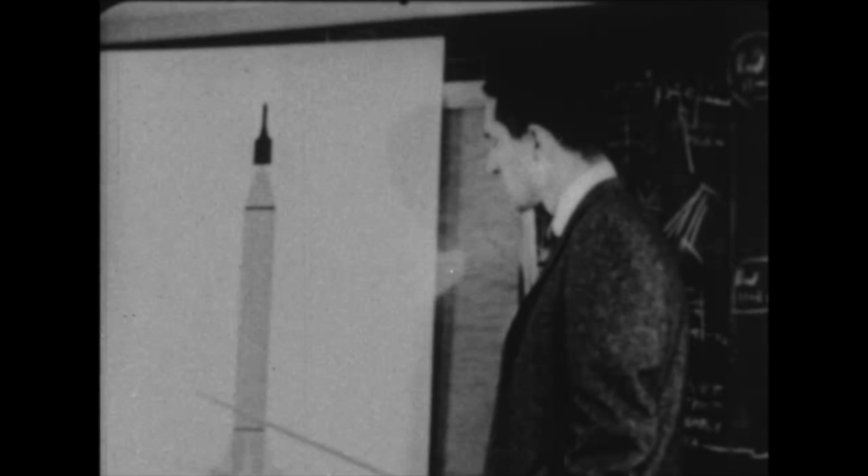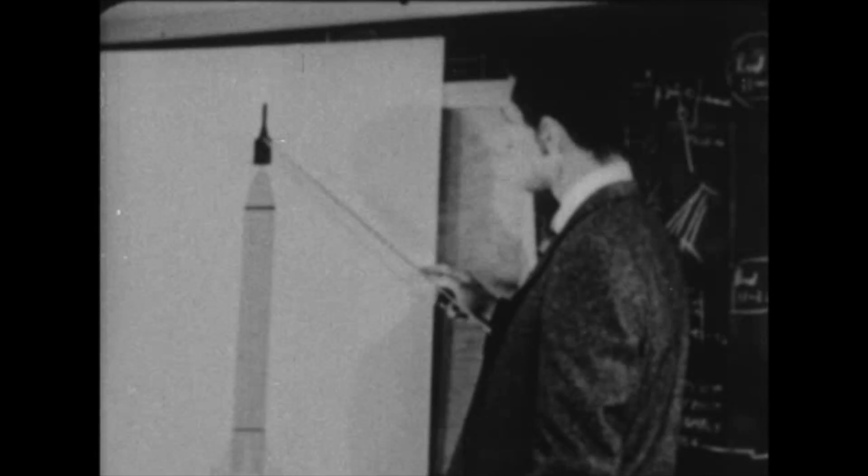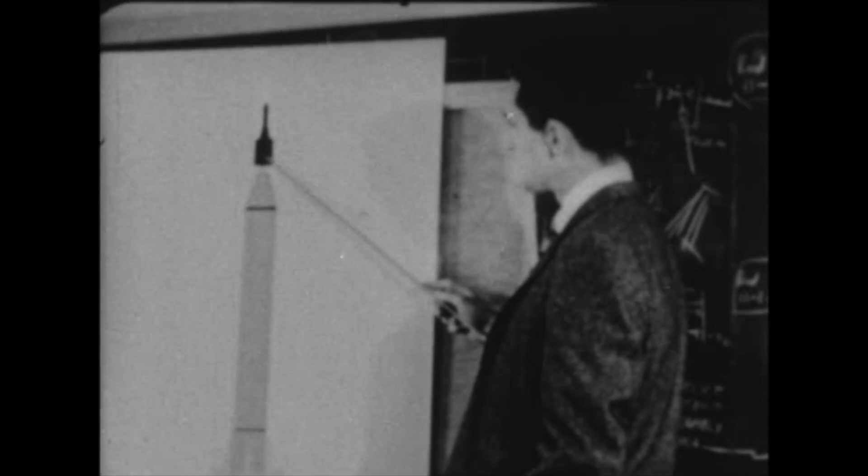Hours ago, the countdown began. X minus six, and still counting. X minus five, and still counting. Tonight is the climax of months of preparation, the result of Army teamwork uniting the efforts of the Army Ballistic Missile Agency and the Jet Propulsion Laboratory of the California Institute of Technology, whose scientists are seen here conferring during a preliminary phase of the project.